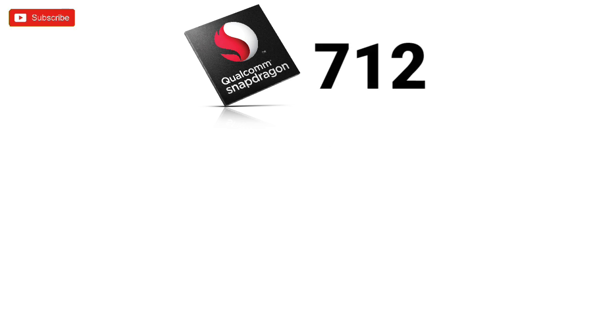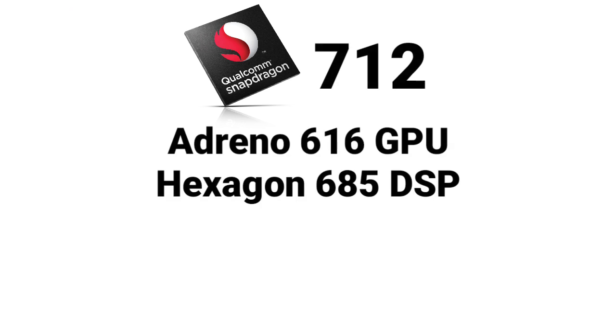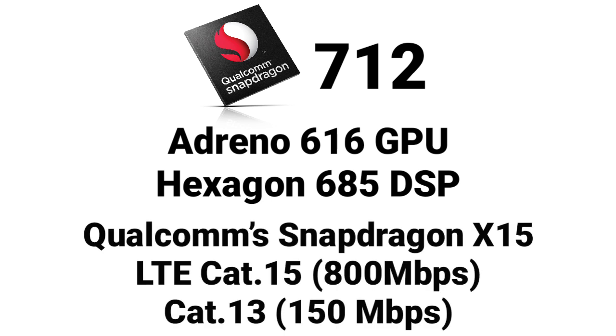The Snapdragon 712 keeps the Adreno 616 GPU and the Hexagon 685 DSP, as well as most of the other specs. The modem remains the Qualcomm Snapdragon X15 that supports LTE CAT15 downlink and CAT13 uplink, reaching a download speed of up to 800 Mbps and upload speed of up to 150 Mbps.